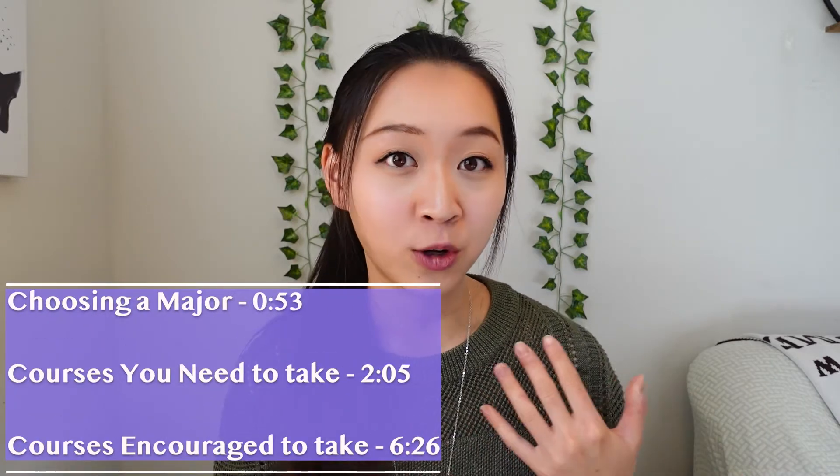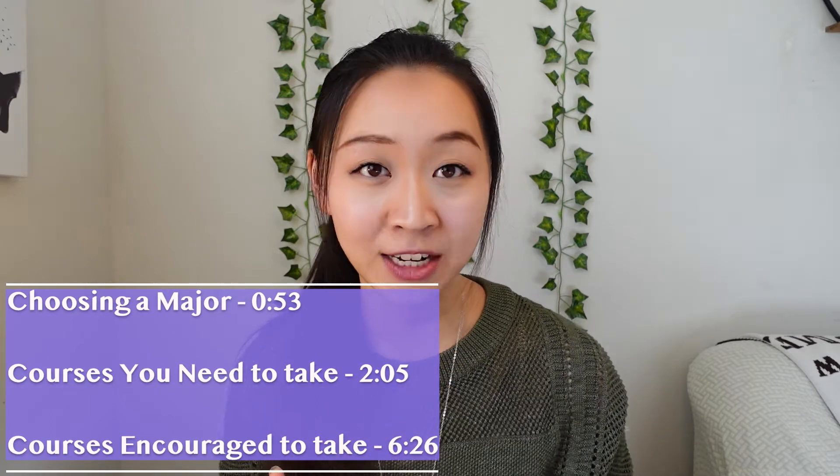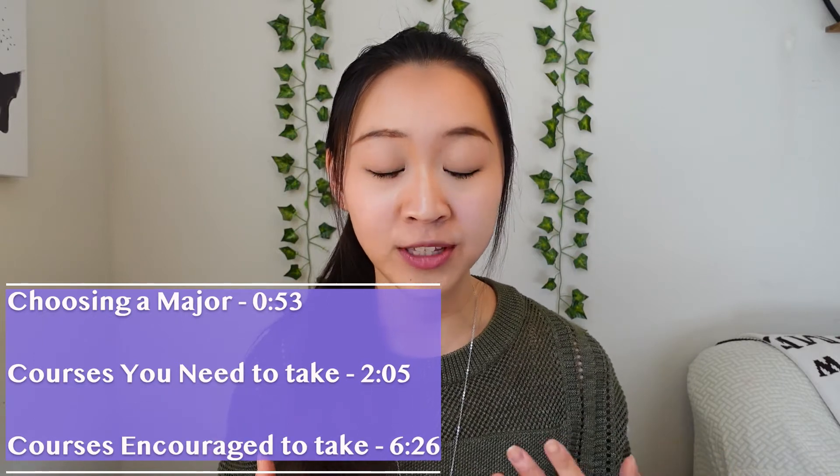In this video, I'm going to talk about how to choose a major as a pre-medical student, what are the courses that you need to take that are mandatory, and what are some of the courses that are highly recommended to prepare yourself for medical school while in college.